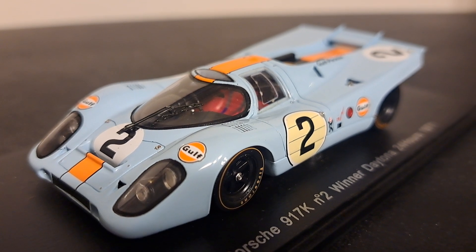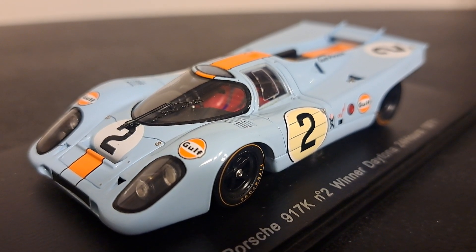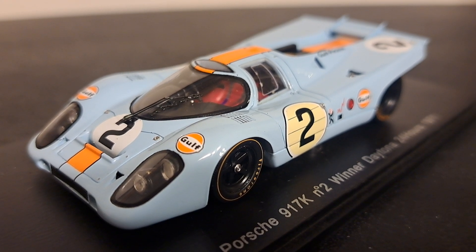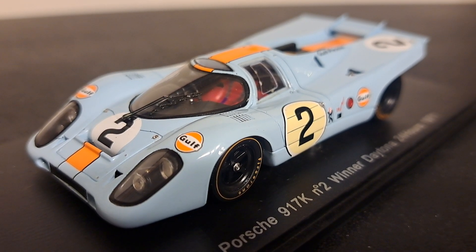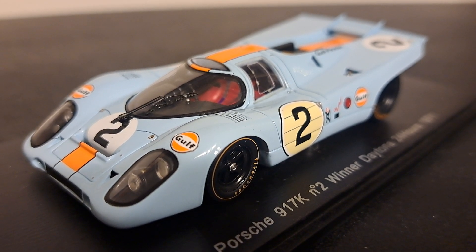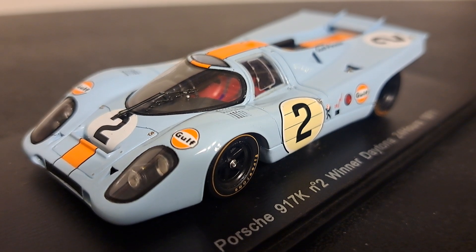The car was introduced in 1969, and from what I read, it was almost impossible to drive. However, in 1970 and '71 it found success, winning Le Mans twice and many other races, including the 24 Hours of Daytona. This model represents that car in the baby blue Gulf livery.